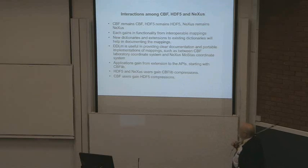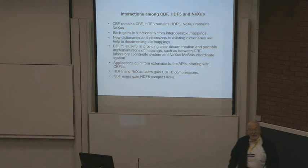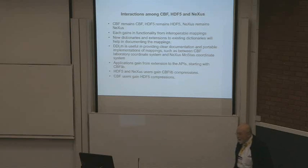Applications gain from the extension to the APIs, starting with CBFlib but hopefully more will do the same. HDF5 and Nexus gain CBFlib compressions — important because for these detectors we need them. CBF users gain HDF5 compressions — important because we need those too. It turns out we need lots of different compressions to do different things.